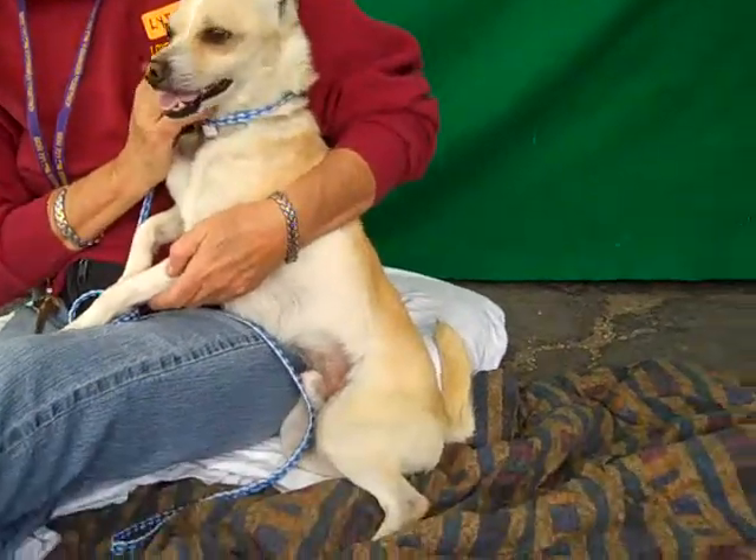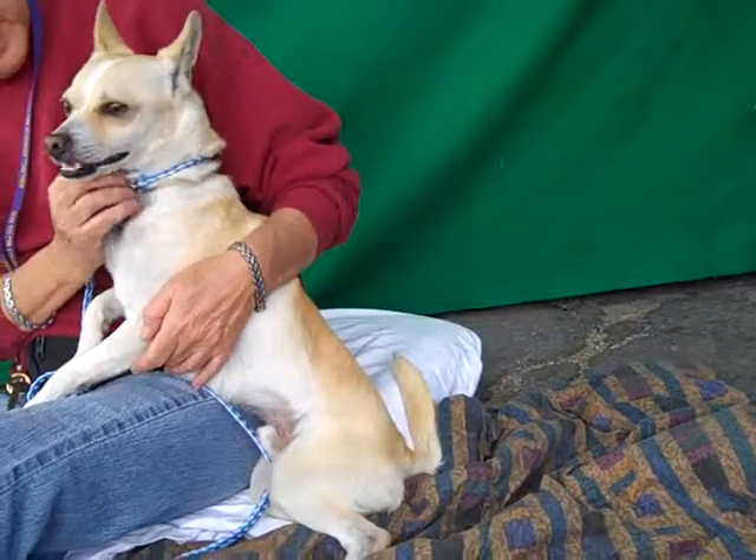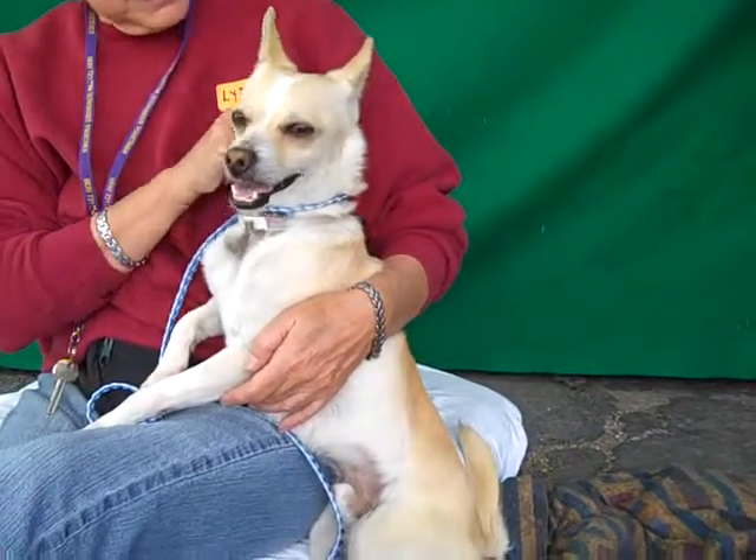He looks obviously a lot like a Chihuahua, but his tail — when he walks around — he's got this awesome tail that curls up just like a pug tail. It's really cool. It just makes a big curly cue on his back.